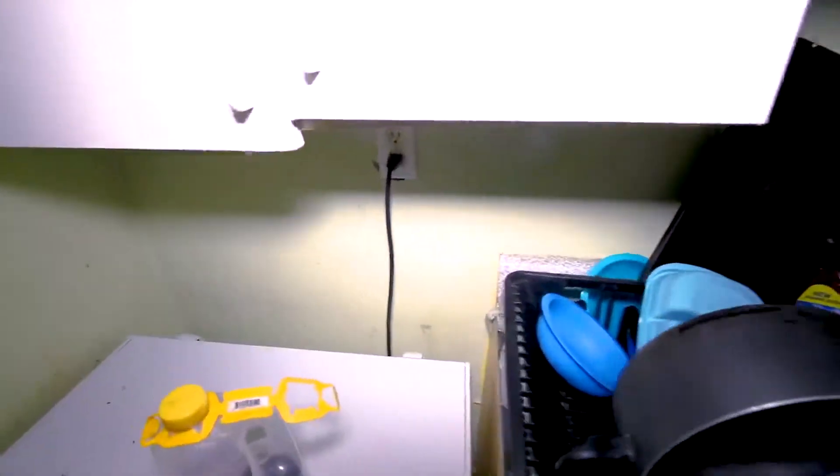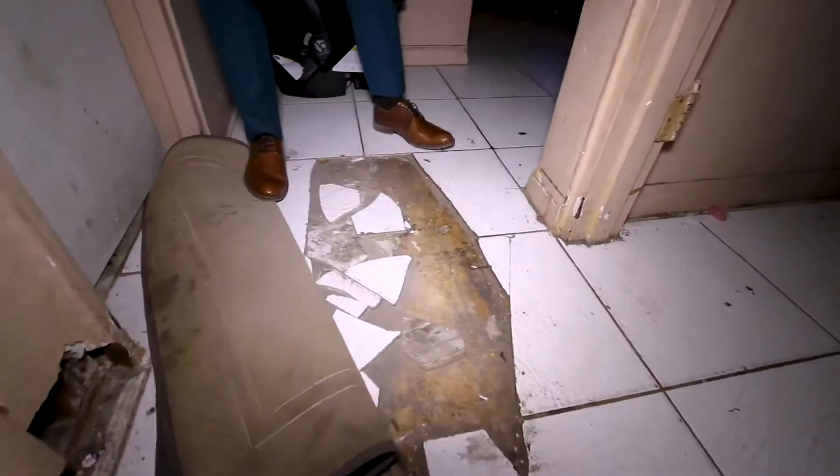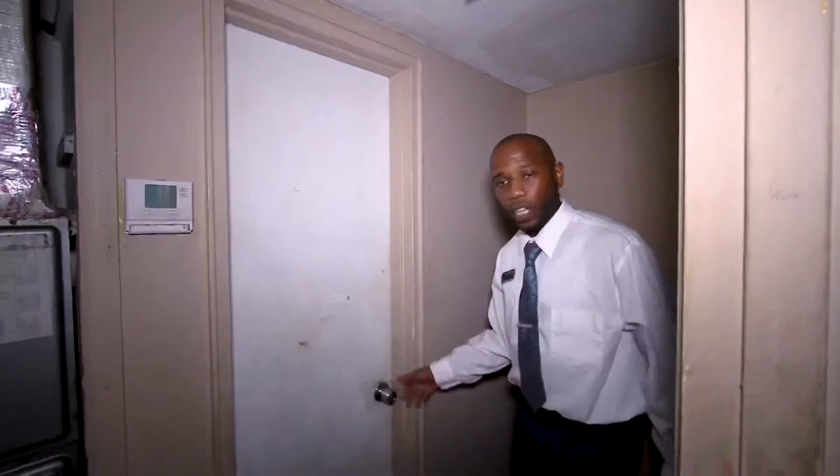Look back here — the rats actually ate through the walls back this way. The door is actually coming off here. And if you look at the floor here, this is a matter of the pipes busting under the bottom.